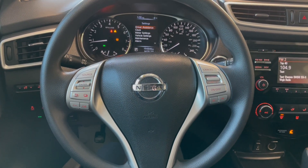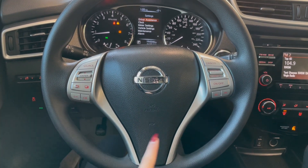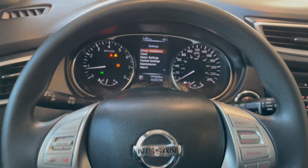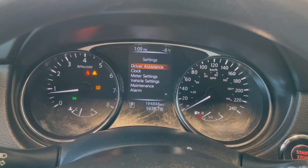Taking a seat in the vehicle and looking at the steering wheel, on the left side we have our audio controls. On the right you have your hands-free calling and your cruise. This Rogue comes with 194,000 kilometers.